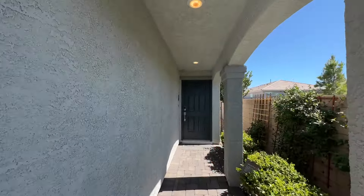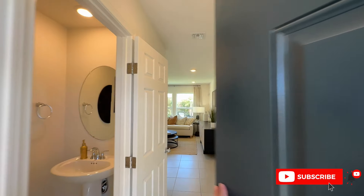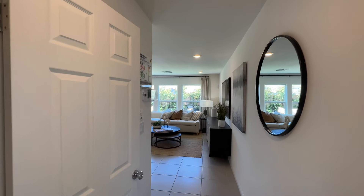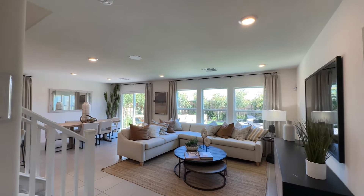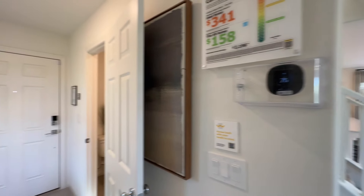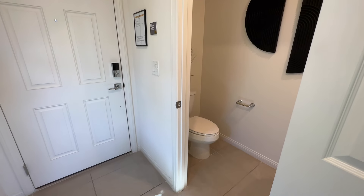Do me a huge favor and hit that like button. Also, if you want to stay up to date on the tours, make sure to subscribe. Coming on in — I was told by the sales associate that they still have quite a few lots left. The average lot premium is going to be $14,000. The HOA is $51 a month, and this is a gated community. Most people are putting about $20,000 to $45,000 in options.